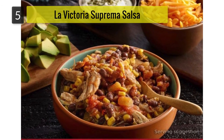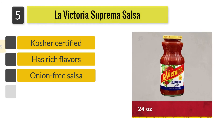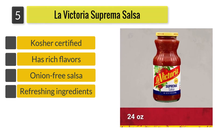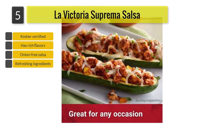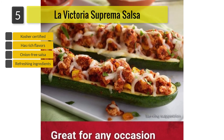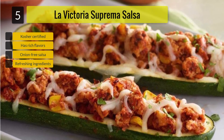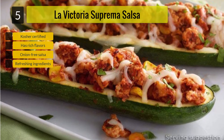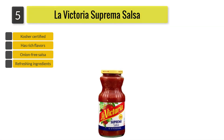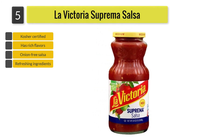Number 5: La Victoria Suprema Salsa. The best thing about this recipe is that it has been made from simple ingredients. The flavors are quite exciting and the taste of ripe tomatoes is simple and pure in this exciting recipe. The tomatoes used in the recipe have been grown in fields of California's Central Valley, and the recipe has been utilizing tomatoes from the same source since 1917.